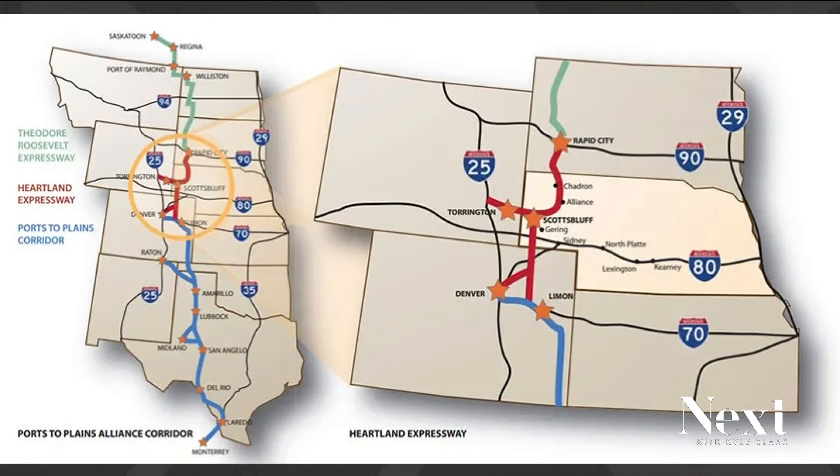It is a reference to a network of existing interstates and highways that stretch up from Colorado into South Dakota. The idea is that it is supposed to give truckers an alternative route to avoid congestion on I-25.